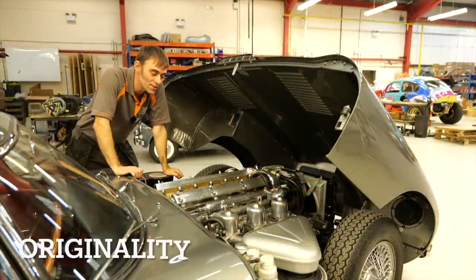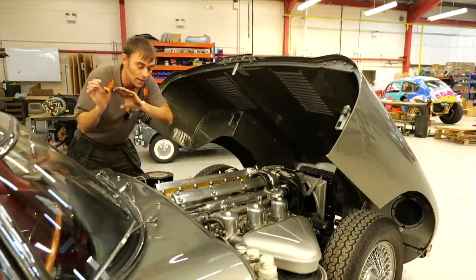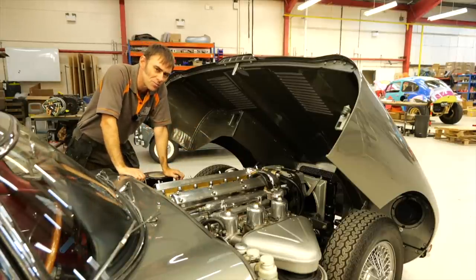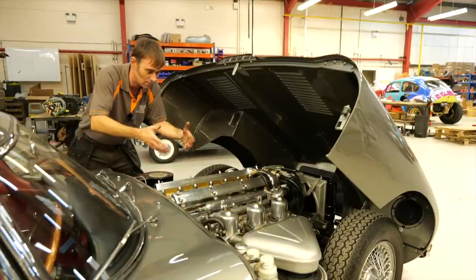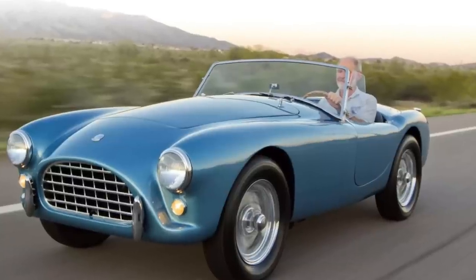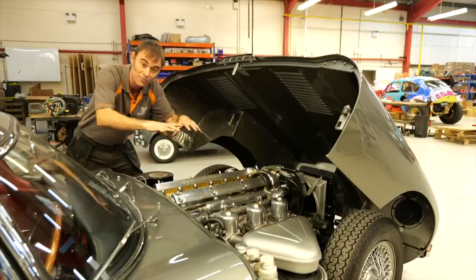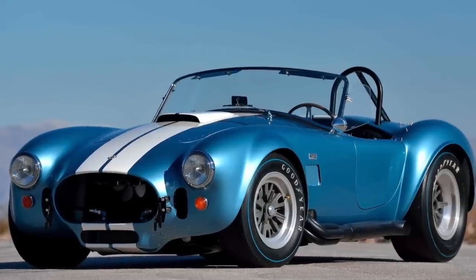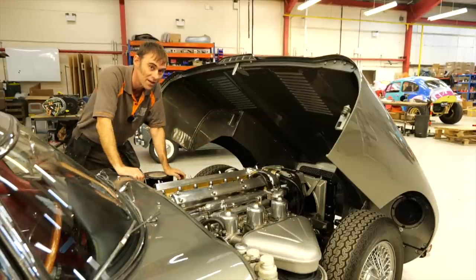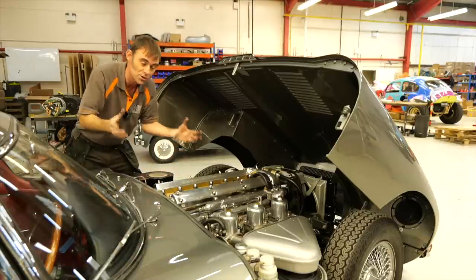Let's talk about originality. There's no getting away from the fact that when you take the original engine out of the car, it's no longer how it was when it came from the factory. But why is that such an issue? People have been modifying and improving classic cars since year dot. An AC Ace is a perfect example — somebody came along and put a big American V8 in it and called it the AC Cobra. Kind of the same thing we're doing here, isn't it? Modifying and improving on the classic car design.